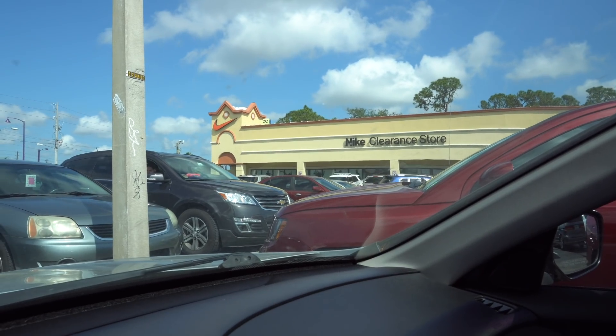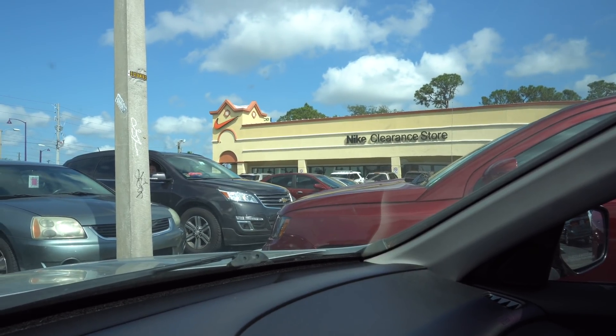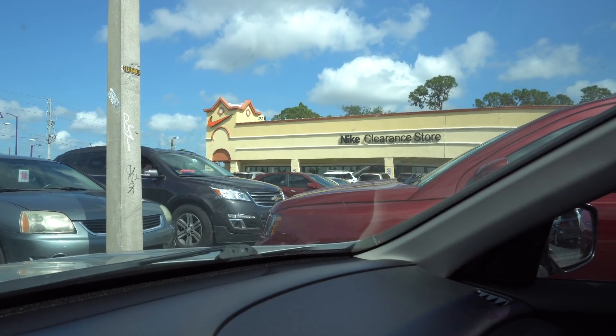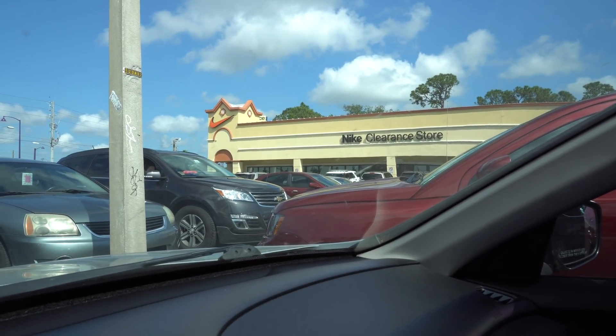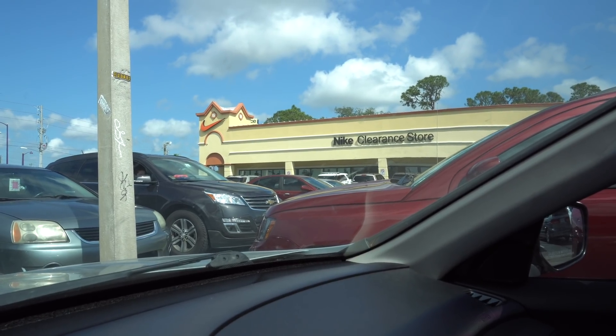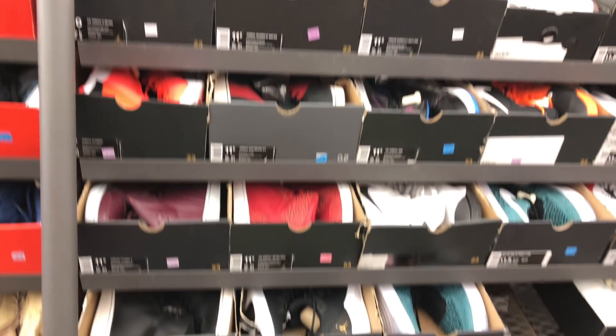Let's pull up to the Nike clearance store — the one that pops with those $39.99 Nike IDs. I doubt they'll be there today, but they always have some sales, so we'll go inside and see what's popping. See what I can cop — I'm not really looking for much, but if the price is right. Peep the racks at the clearance store, man.